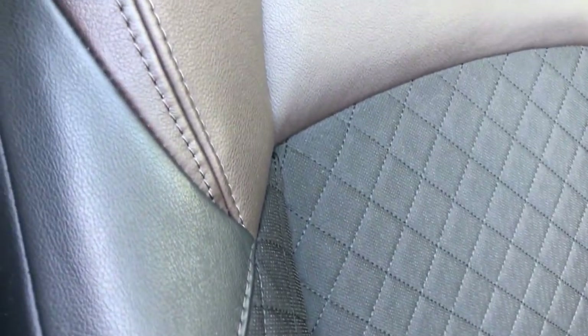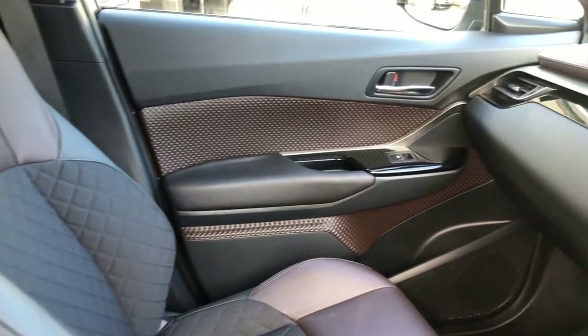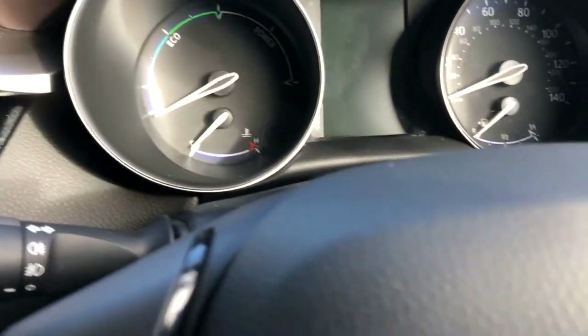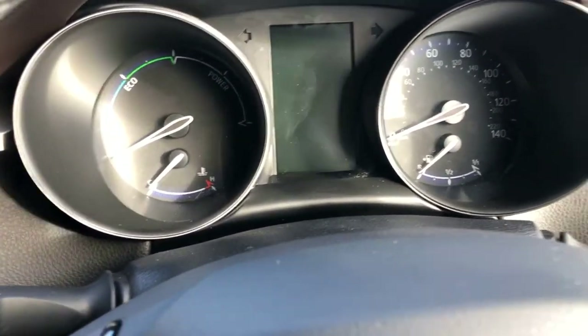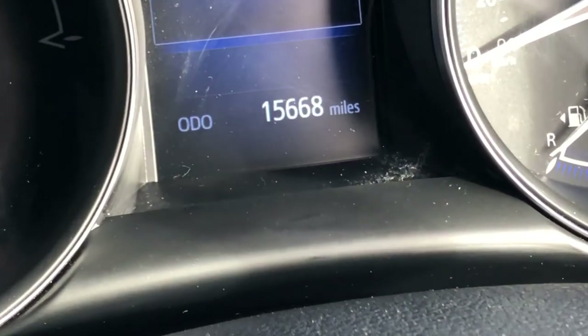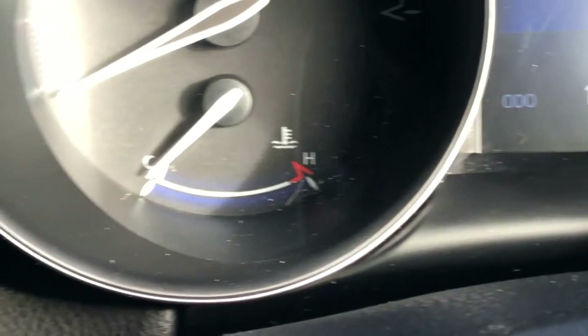Just look at that upholstery — great condition. Absolutely love the combination with the brown and the black, it really does set it off nicely. Beautiful contrast inside, which goes along the dashboard as well. Beautiful attention to detail. With a mileage of just 15,668 miles — that's all it's done, 15,668.